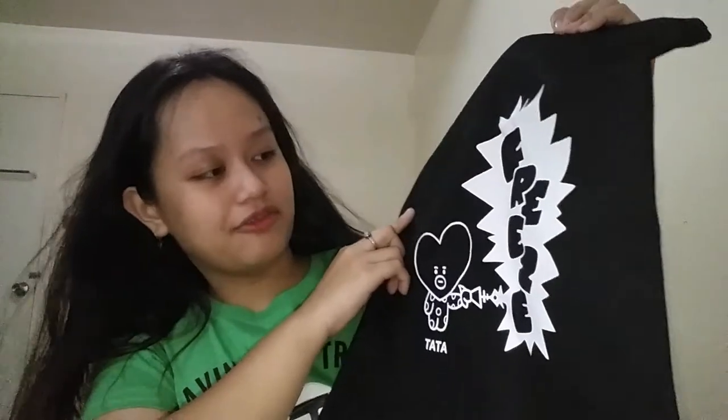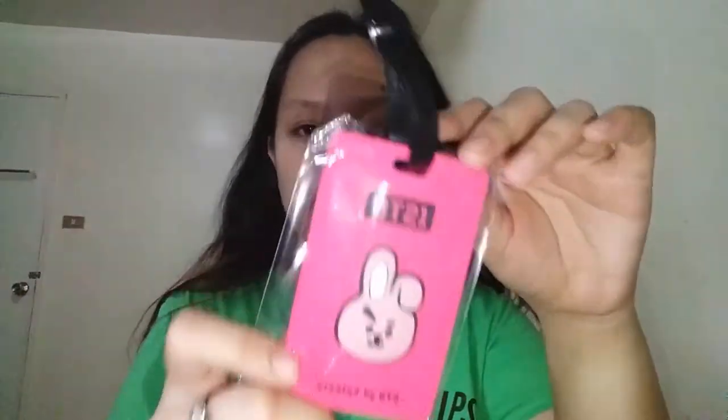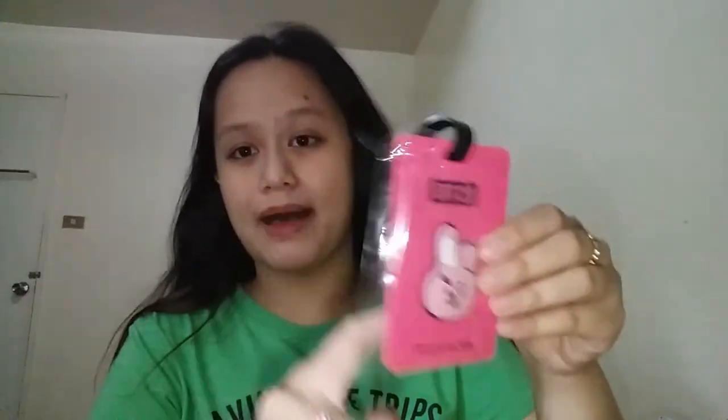I also bought a bag for school. I've been liking these handbag-style bags because they're cute. So I bought a bag like this — it has 'Freeze' written on it, and there's a Tata character on it. Cute, right? It's a small size. And I also got these name tags — pins that you put on bags.